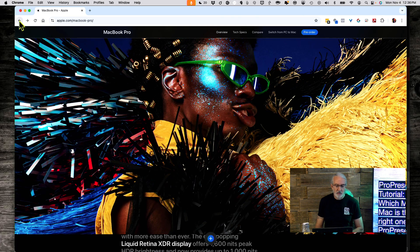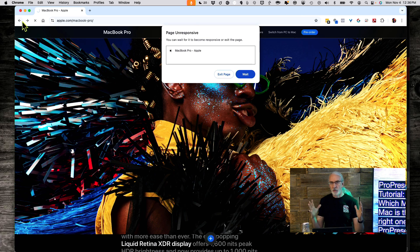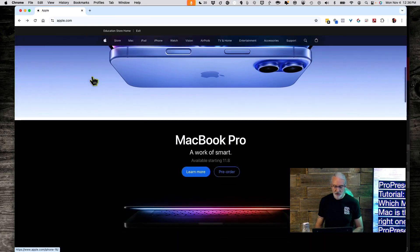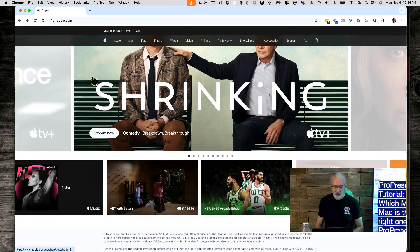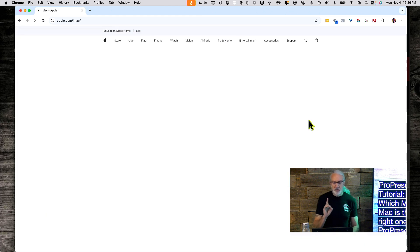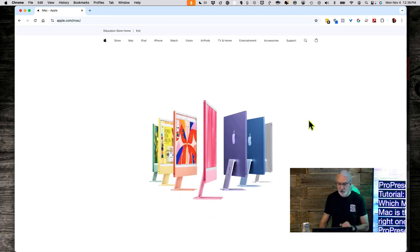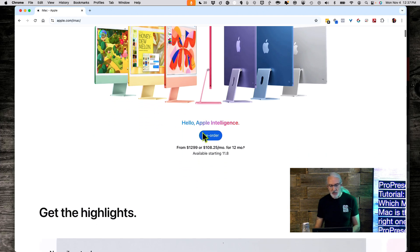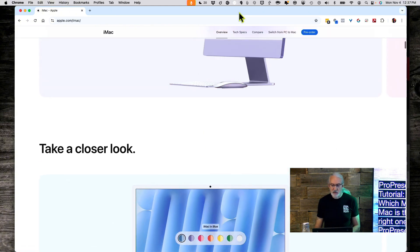If you're in a permanent location and want a larger screen, maybe an iMac is the right choice. Let's navigate to the iMac page on Apple's site and click on Tech Specs.